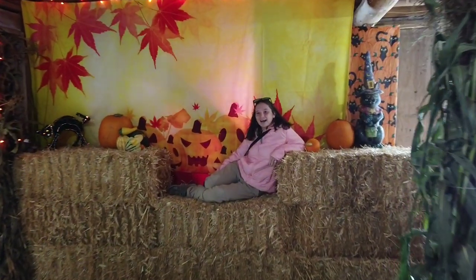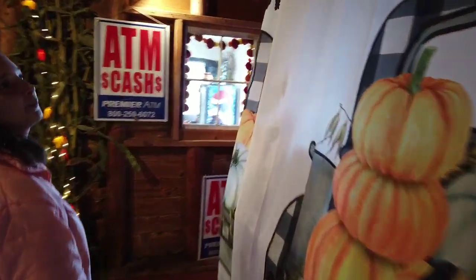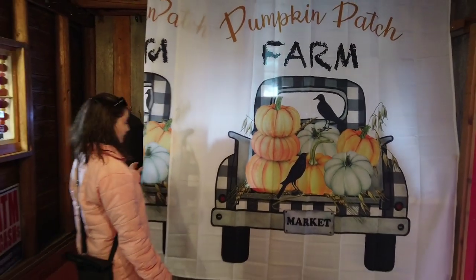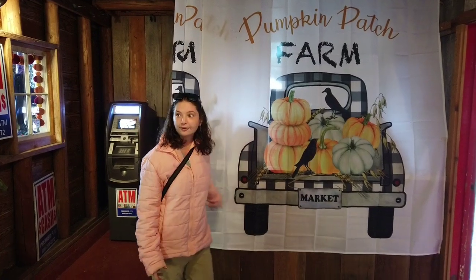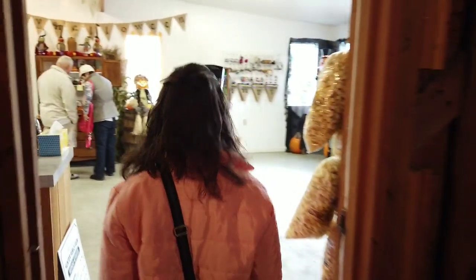We found a spot that's perfect for fall photos — too bad we didn't bring Sheldon for a whole family photo! They have a nice little gift shop with cute pumpkin patch farm items. There's even a fall-themed shower curtain, and I'm loving all the fall decor in here.